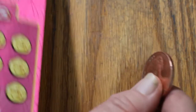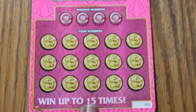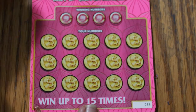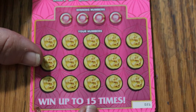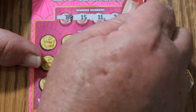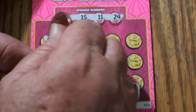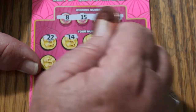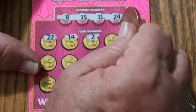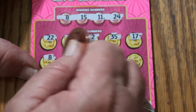Final ticket of the session. This is the point where the overall odds should start to kick in, hopefully, so we can end with a winner of sorts. Ticket 21, off we go. 8, 15, 11, and 24. Then 22, 14, number 2, 35, 17, and 8.